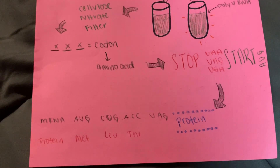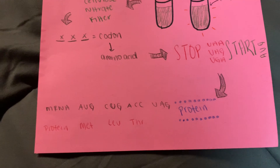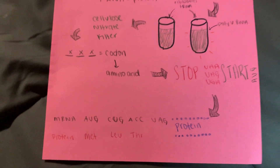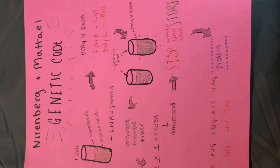They then went on to graph the codons and amino acids and found that specifically charged tRNAs bound to certain codons. Through conducting this experiment, they eventually mapped the genetic code, consisting of 64 codons. Each codon codes for a specific amino acid.